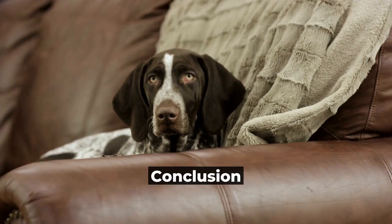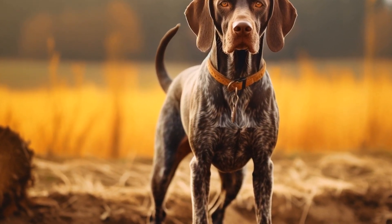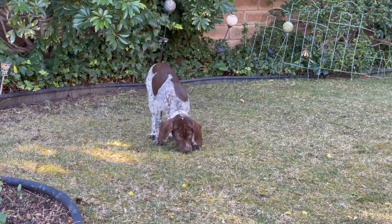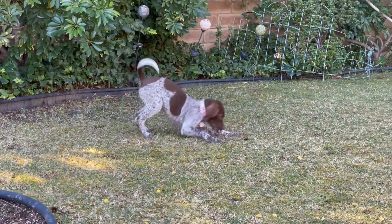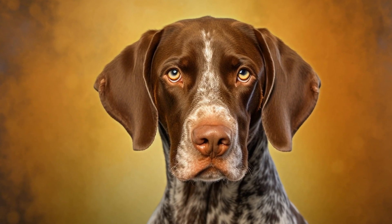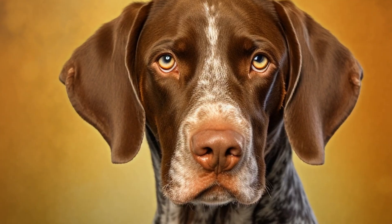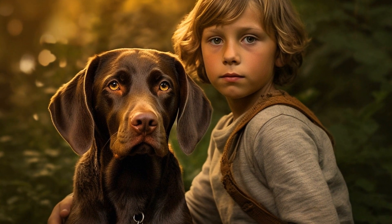Conclusion. The German Shorthaired Pointer's natural abilities, intelligence, and enthusiasm make it an ideal breed for dog agility. Their physical attributes and eagerness to please make them excellent contenders in agility competitions. Participating in agility provides mental and physical stimulation, strengthens the bond between the dog and its owner, and keeps the dog healthy and fit. Whether you are an experienced agility competitor or a novice just starting in the sport, the German Shorthaired Pointer is a breed worth considering for its exceptional agility skills. These dogs truly excel in the world of dog agility and continue to impress audiences worldwide with their speed, grace, and determination.